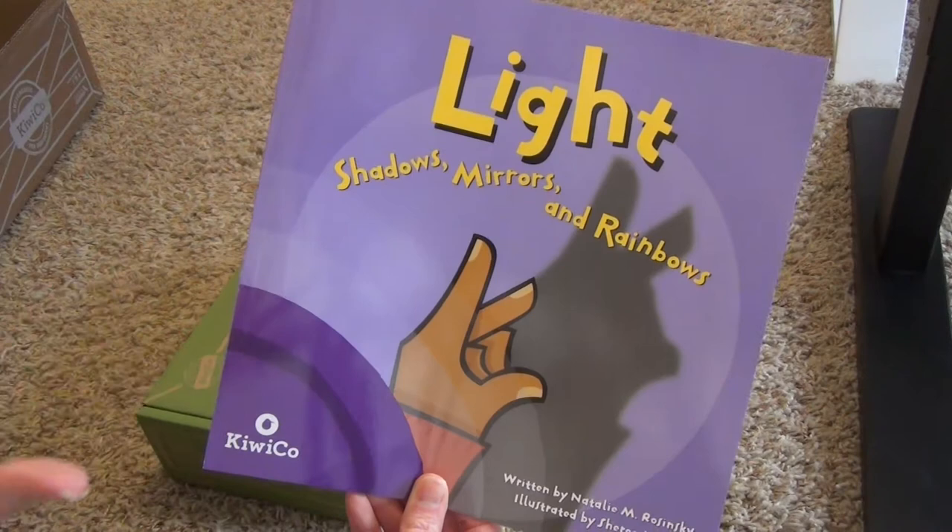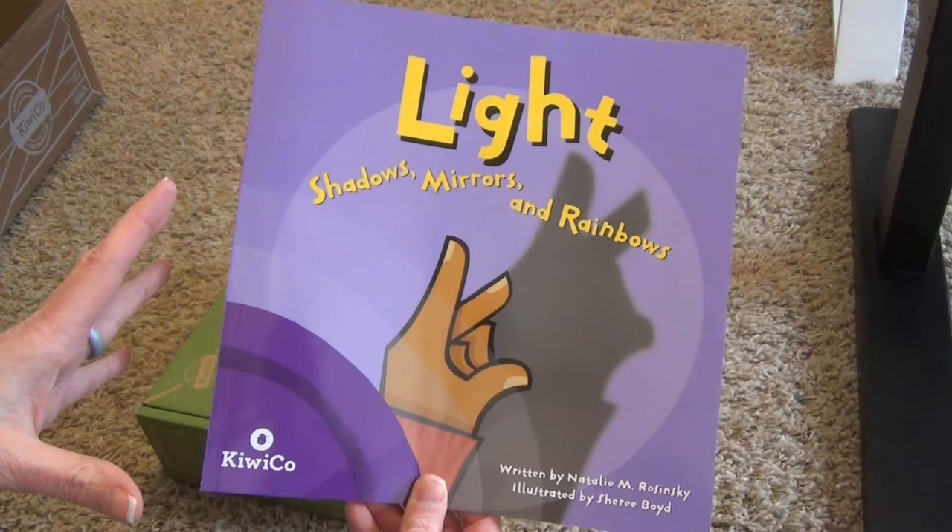My first impression is I don't love this book, but it could be full of a lot of information, so I'll definitely read it. But it would not be my favorite book of the set so far.